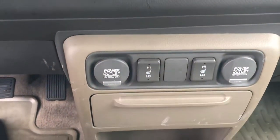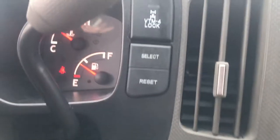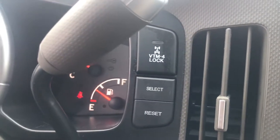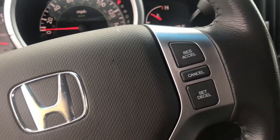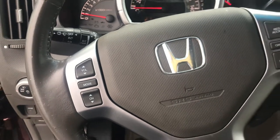You'll have heated seats and a power port, as well as steering wheel controls.